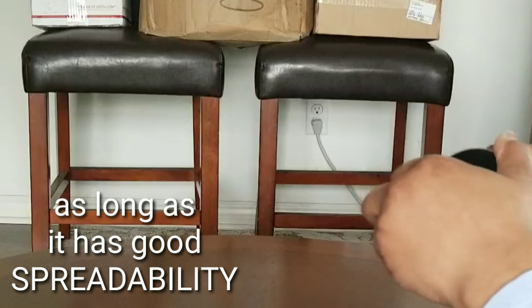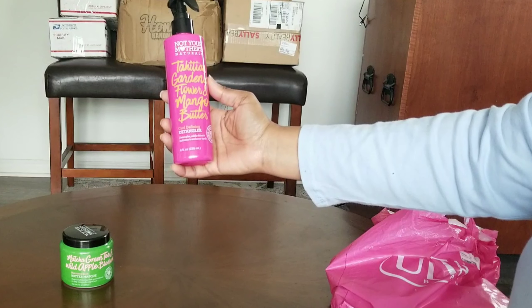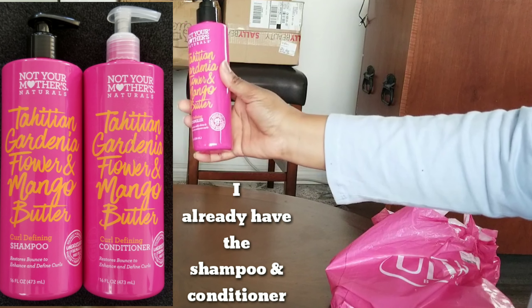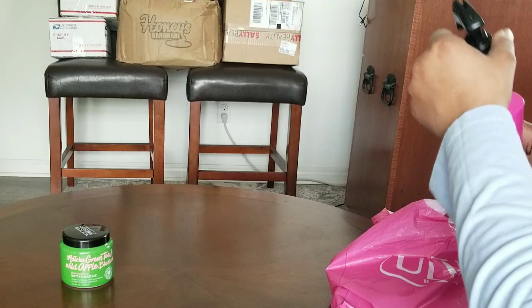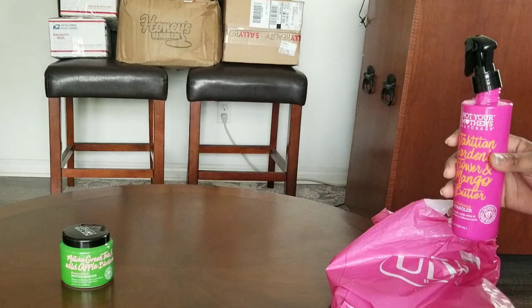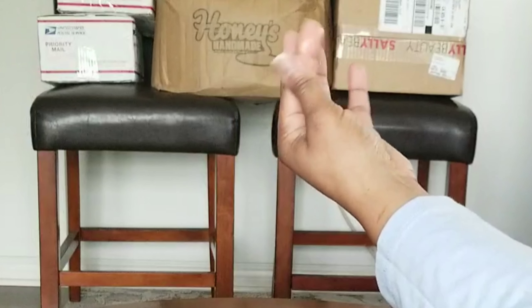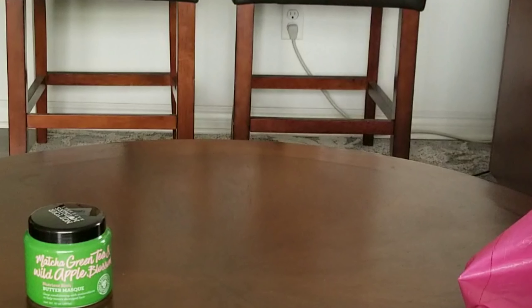The next product is the Tahitian Gardenia Flower and Mango Butter Curl Defining Detangler. This is 8 ounces, it comes in a spray bottle, it smells sweet. It's pretty thin and watery but it smells really good — it smells like flowers.